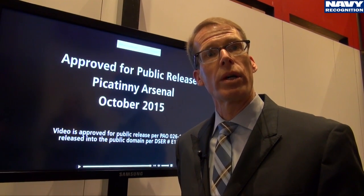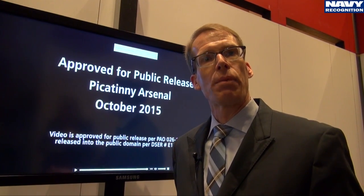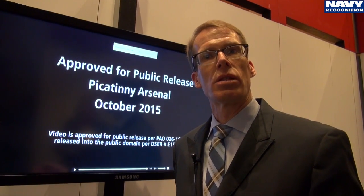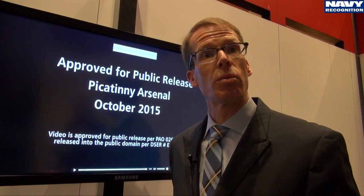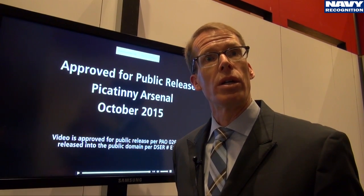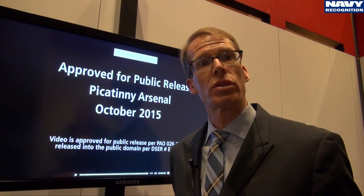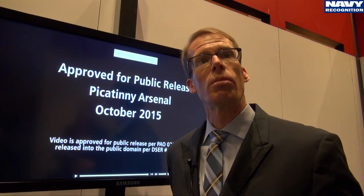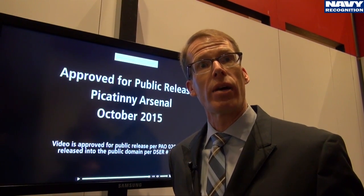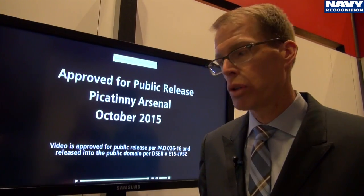The second seeker we're working on is a millimeter wave seeker. Without providing too much detail, this kind of seeker would perform best in adverse weather against moving targets at sea, where you have a so-called fire-and-forget capability. This will allow the naval force to address a swarm of enemy fast attack craft or fast inshore attack craft and fire very rapidly at these incoming boats.